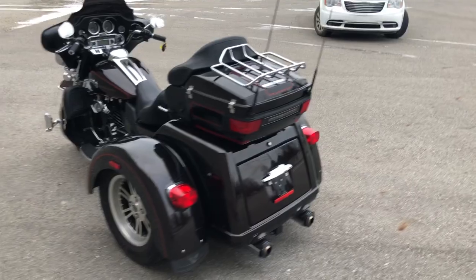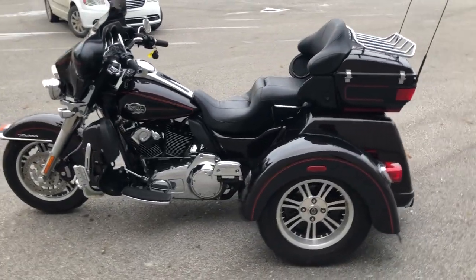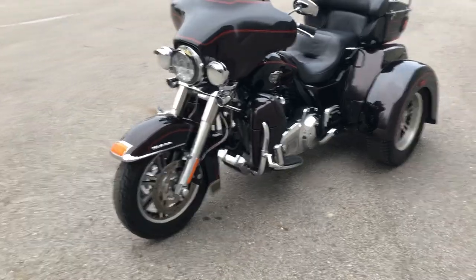Runs strong, everything works, needs nothing. The dual Screaming Eagle exhaust sounds great. Just serviced at the dealership, inspected, all fluids have been changed, and a warranty is available. It's a great trike for the money.